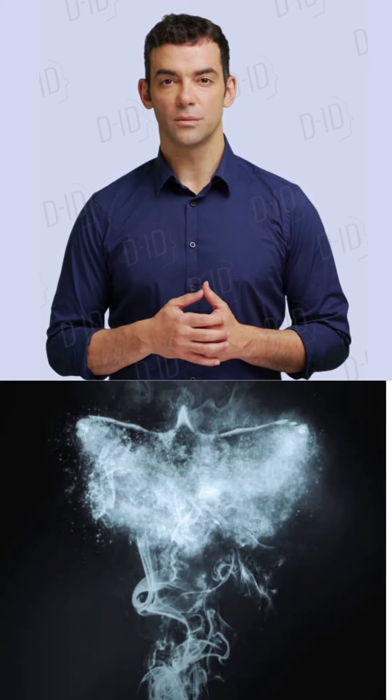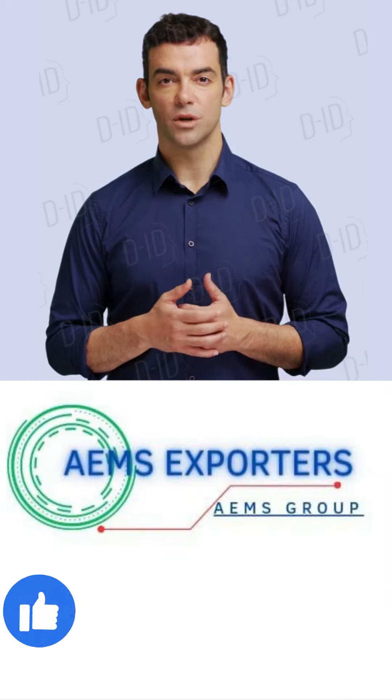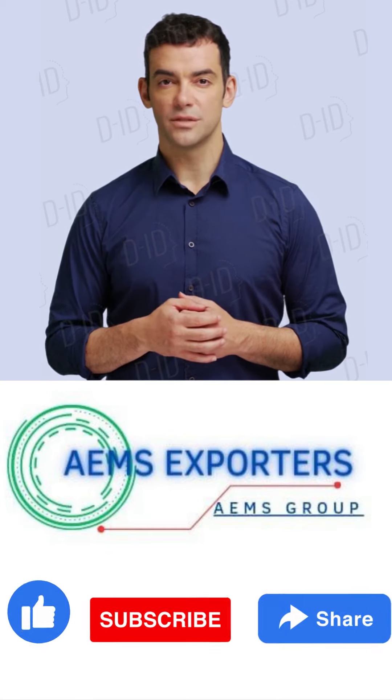That wraps up our journey through the wonders of fly ash. If you enjoyed this deep dive, hit like, subscribe, and drop your thoughts below. This is MD Shafi, signing off from AEMS Exporters. Until next time, keep building!